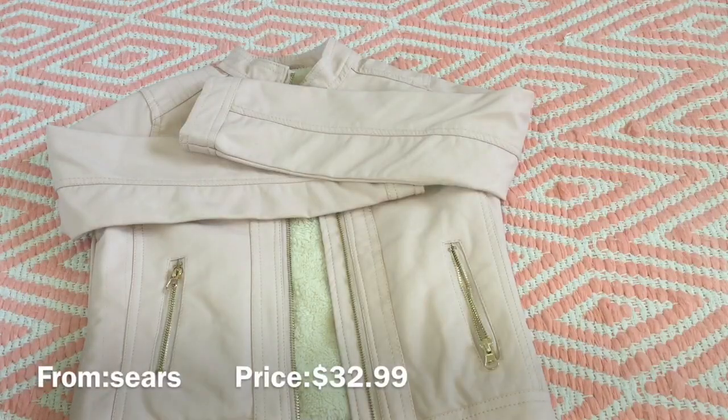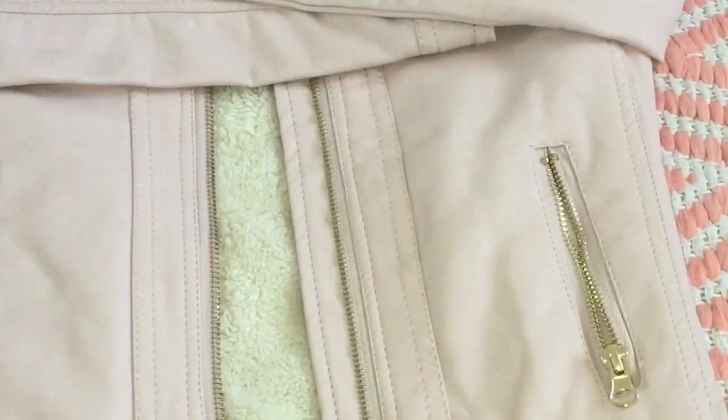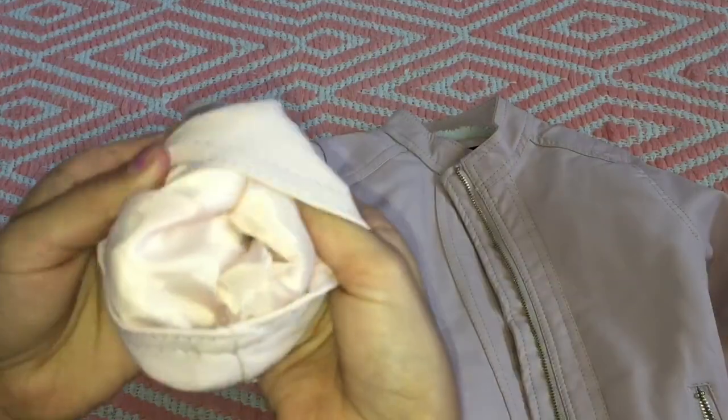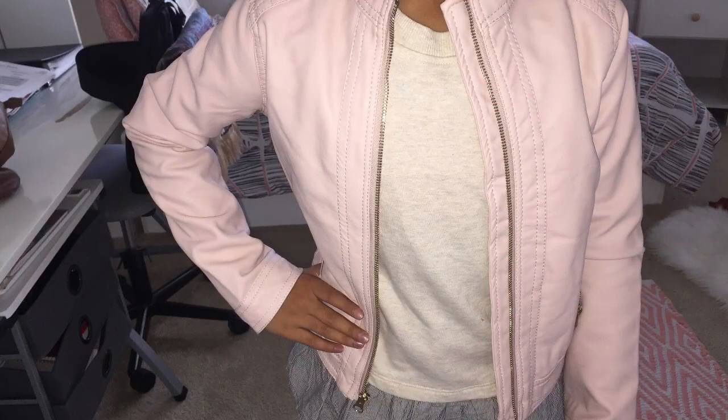Next we have this really cute leather jacket — I love this, this is by far my favorite. It's amazing. It's a really nice light pink color from Me Jane. From the inside I love it. I like this part — it's furry and fuzzy. I like how it has the zipper right here.